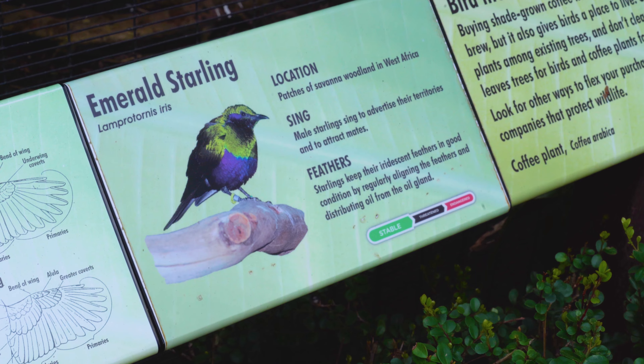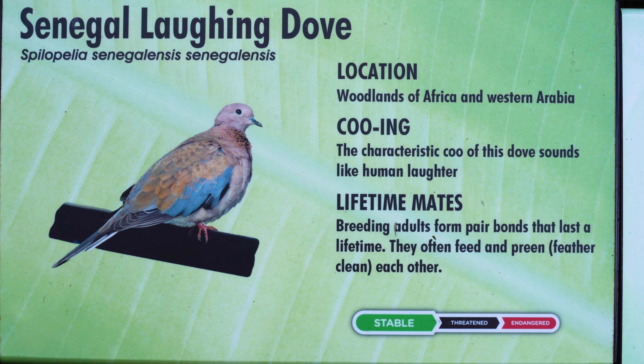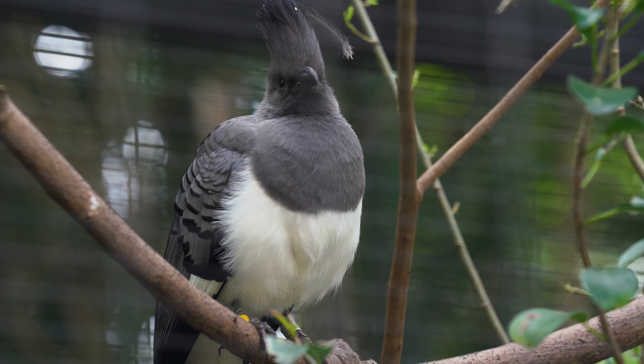The emerald starling dazzles briefly, its iridescent plumage a jewel among leaves. Then, laughter rings out with the Senegal laughing dove, before the white-bellied go-away bird commands attention.